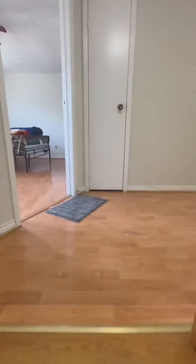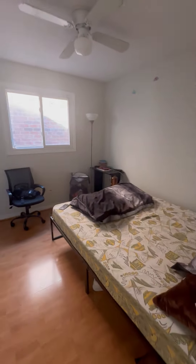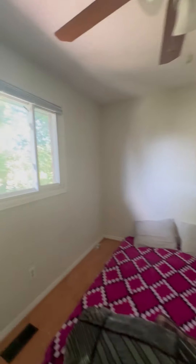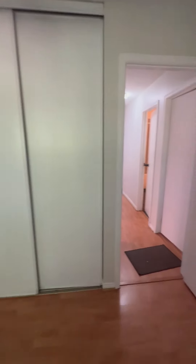Here we have the first hallway leading to the bedrooms. Bedroom number one is on the right, featuring a walk-in closet and a nice bright window. Then we have bedroom number two, also with a bright window and a nice walk-in closet.